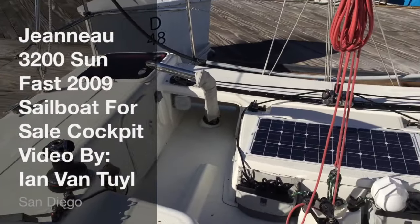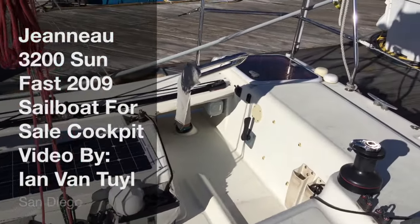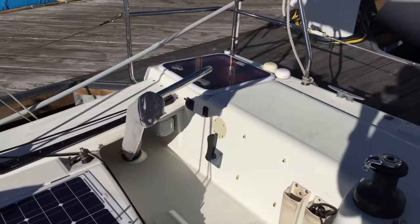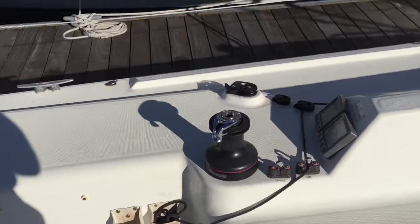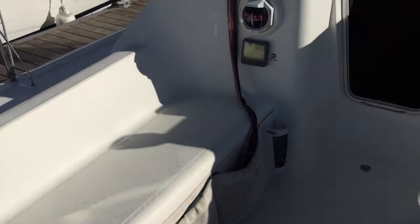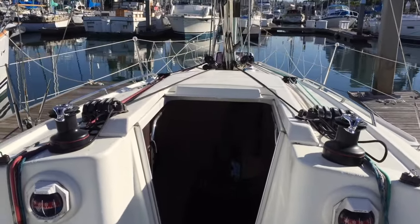We're inside the cockpit of the Jeanneau 3200 Sunfast here in San Diego, California. I want to give you a really good feel for what this vessel has to offer and just how it is set up for shorthanded or single-handed sailing offshore.